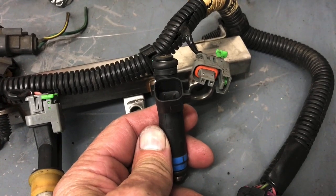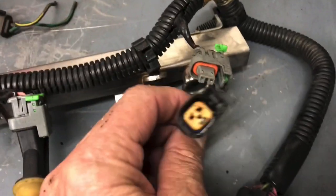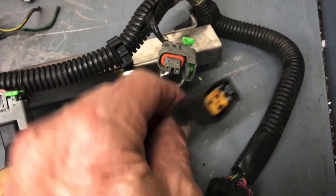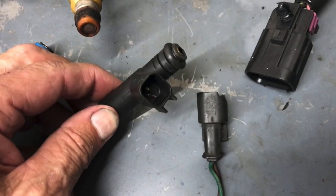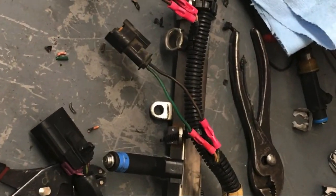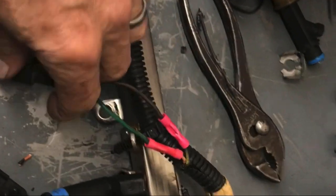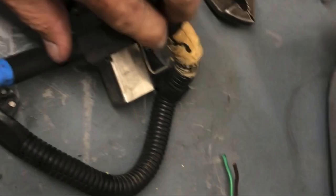What I had to do is take a run over to the wrecking yard and grab the right type plug — got this from a Hemi — so we can plug it into our new injector. We've got the harness for our fuel injectors converted over, nice little butt splices, got the new plugs so we can plug into our new injectors.